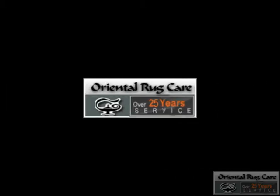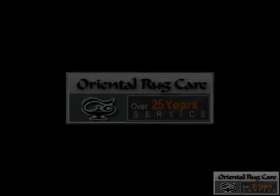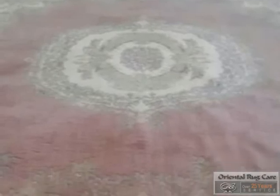Rug Cleaning Davey brought to you by Oriental Rug Care. We have been established since 1986, guaranteeing pet odor removal.